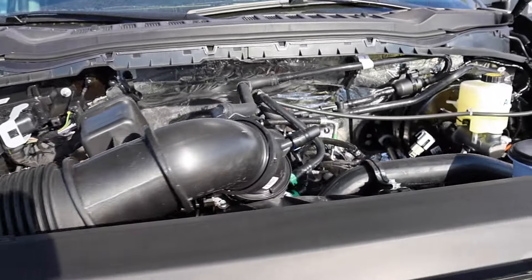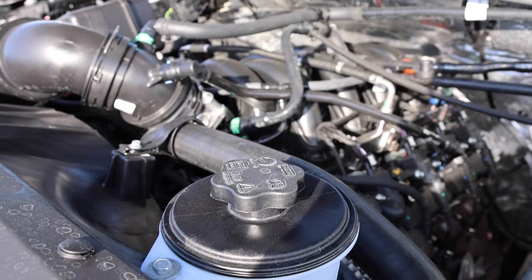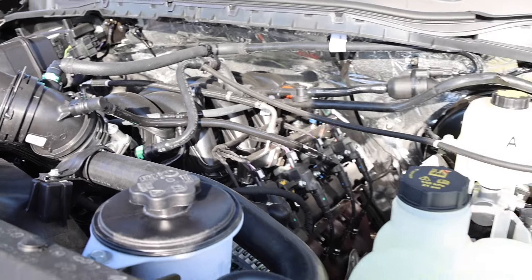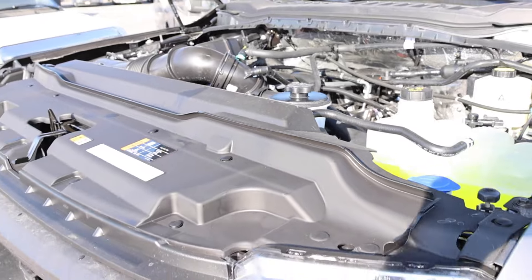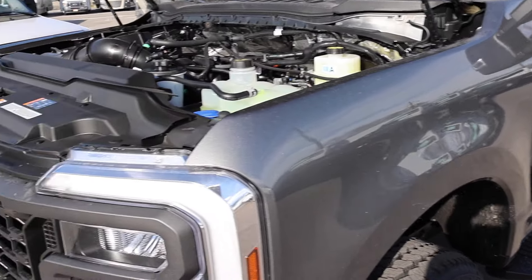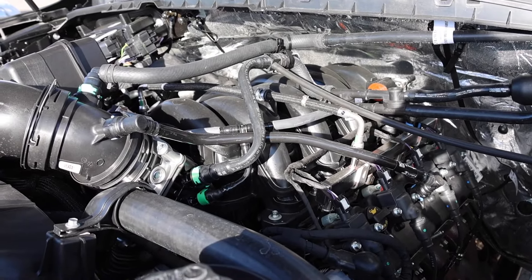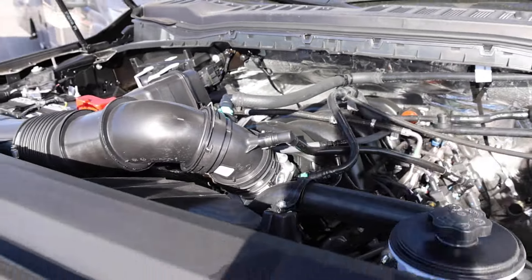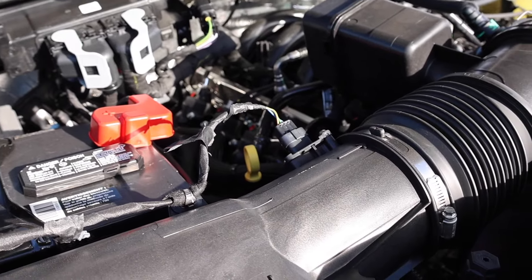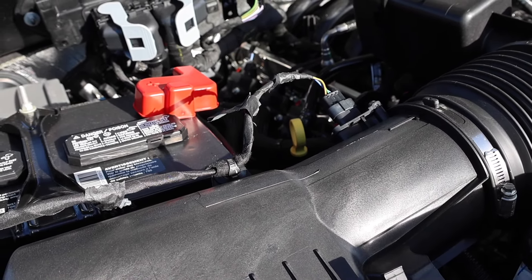I thought this truck had the 7.3, but it has the 6.8 liter, which is still a good offering — it was upgraded from the 6.2 liter. If you want a 4x2 truck, you can only get it with the 6.8 liter, and the 6.8 only comes with the XL trim level. If you go to an XLT, you get the standard 7.3 liter. This engine puts out 405 horsepower at 5,000 RPM and 445 lb-ft of torque around 4,000 RPM. It has a 10.8:1 compression ratio, iron block and aluminum heads, and a shortened crankshaft to reduce stroke for the 6.8 liter.